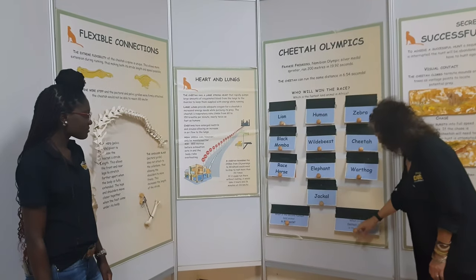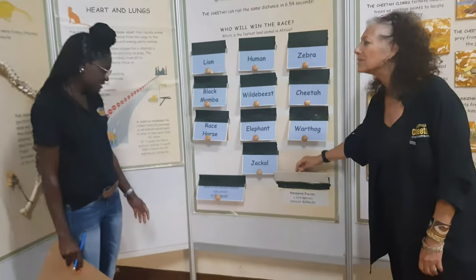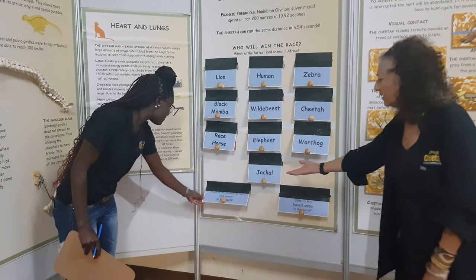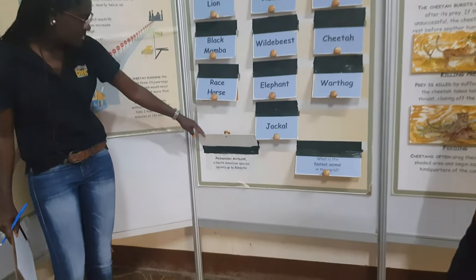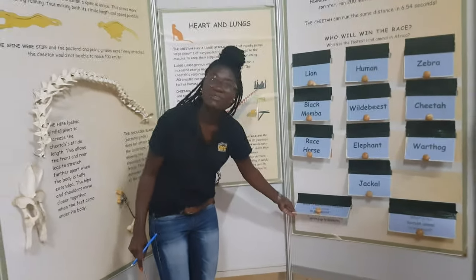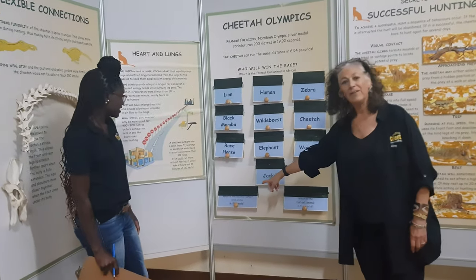What is the fastest animal in the world? The peregrine falcon. Remember, the cheetah is the fastest land animal. The second fastest land animal in the world would be the pronghorn antelope, a North American species that springs up to 86 kilometers per hour. When the cheetah used to live in North America, it used to chase the pronghorn.